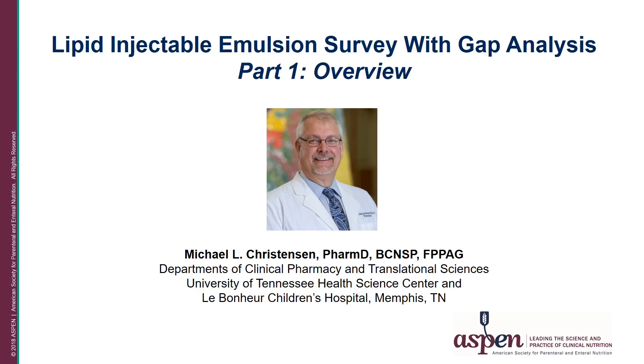The one disclosure I would like to make is that I'm a member of the Fresenius Kabi Data Safety and Monitoring Board for their Pediatric Smoflipid Studies. I was the principal investigator for a lipid injectable emulsion survey with gap analysis that was conducted on behalf of Aspen by the Parenteral Nutrition Safety Committee.